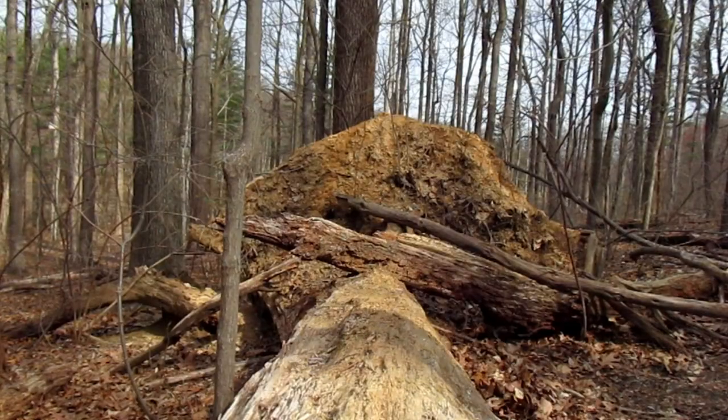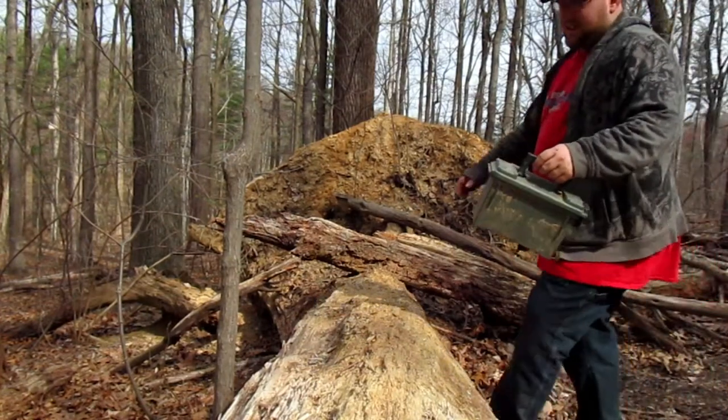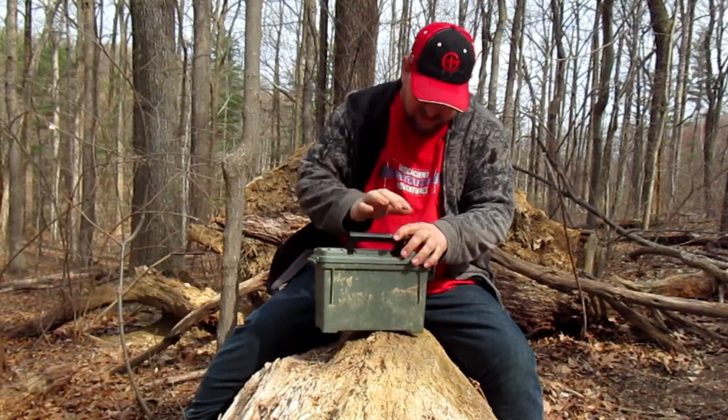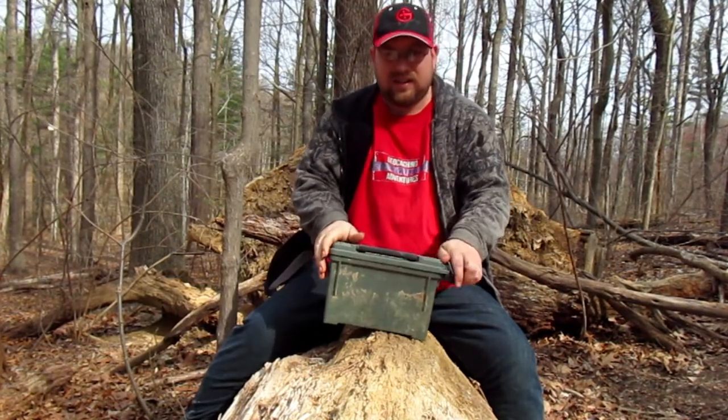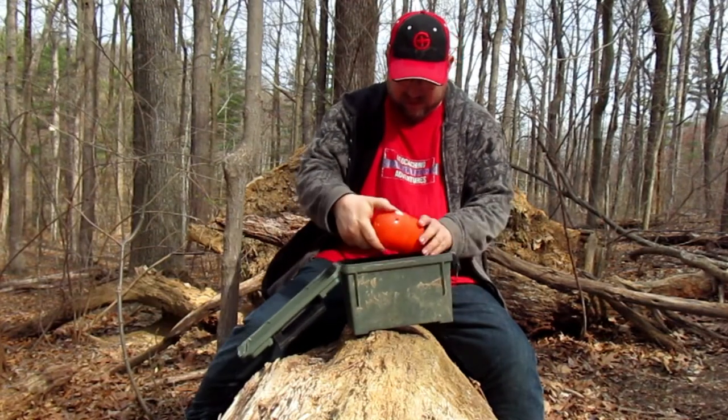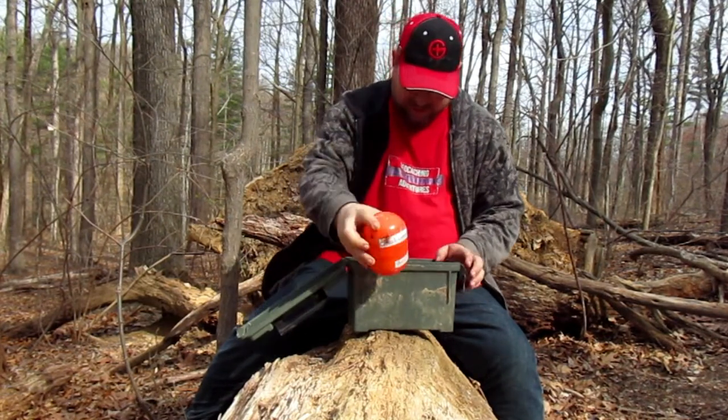Now that we have found the cache, let's get this thing signed. Here's our container — let's see what goodies are inside. We have the official log book in here.